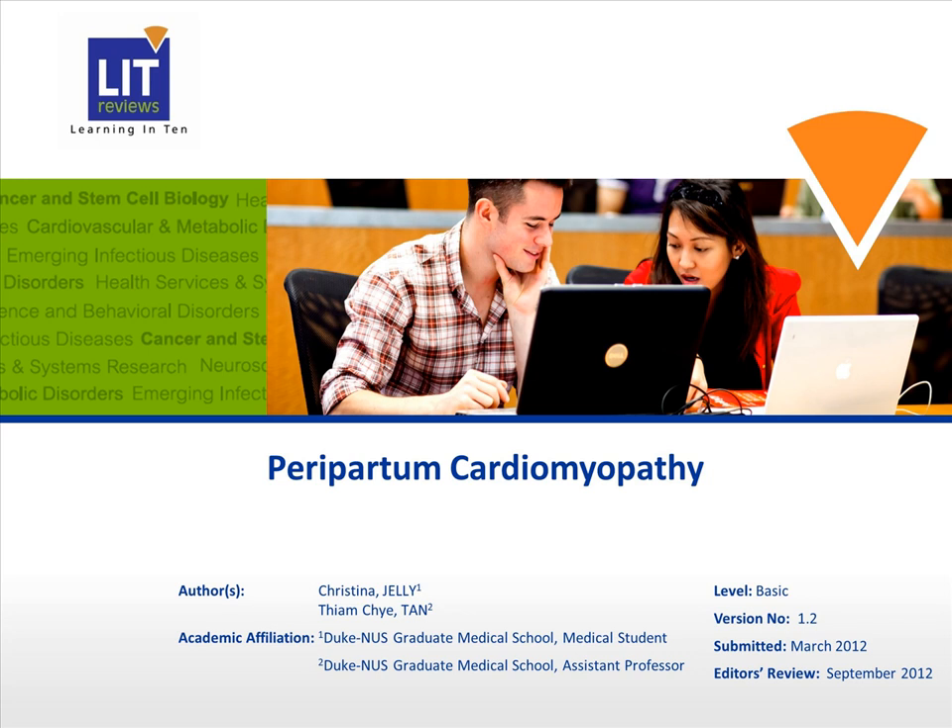Hello. Welcome to this talk on peripartum cardiomyopathy. Peripartum cardiomyopathy is a rare, pregnancy-associated myocardial disease characterized by the development of left ventricular systolic dysfunction as well as symptoms of heart failure. Although this disease is pretty rare, the incidence is increasing, and it may be associated with significant morbidity and mortality.